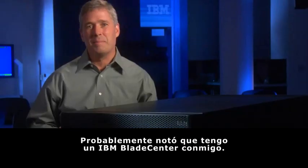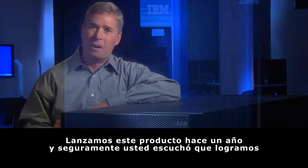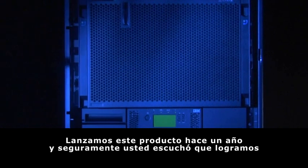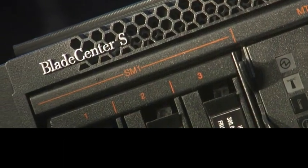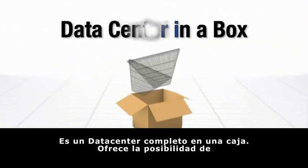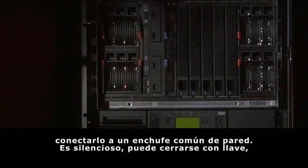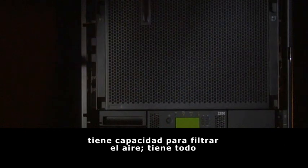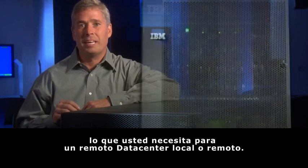I've got an IBM Blade Center S here with me. We introduced this product over a year ago, and it has a terrific differentiation. It's a complete data center in a box. It offers something that can plug into a standard wall outlet. It's quiet, it's lockable, it's got air filtering capability, and it's got just about everything you need for a local remote data center.